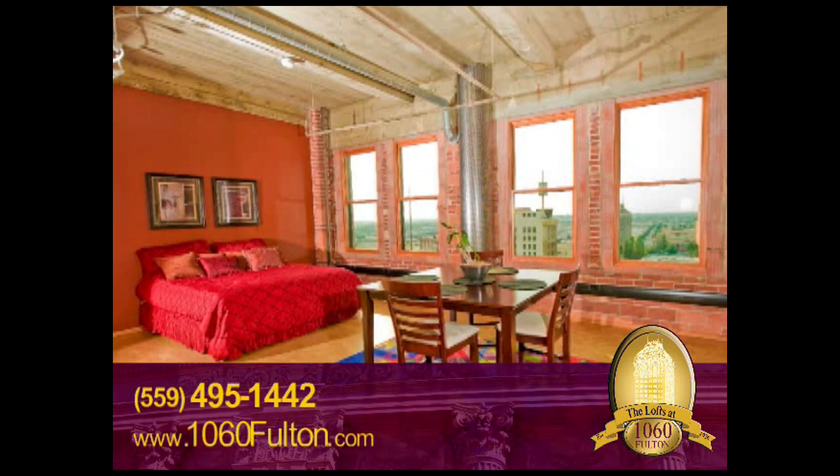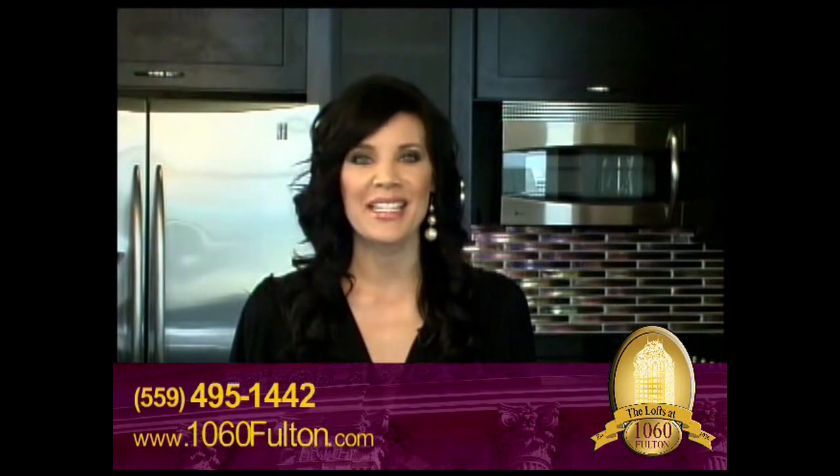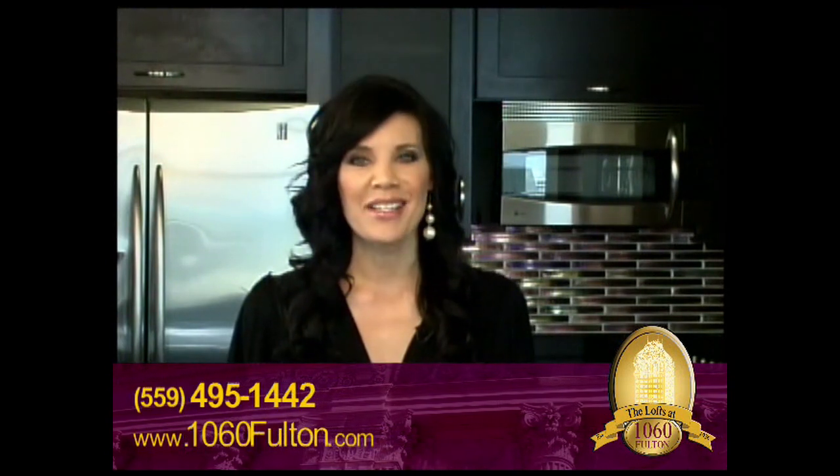Now, to give us a special sneak peek at the lofts at 1060 Fulton, here is the building's owner, Sondra King.